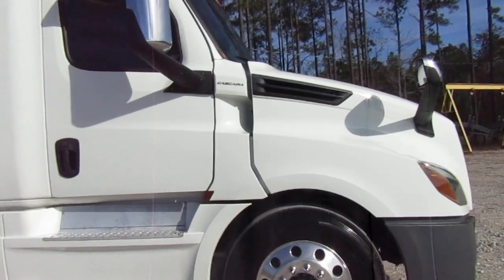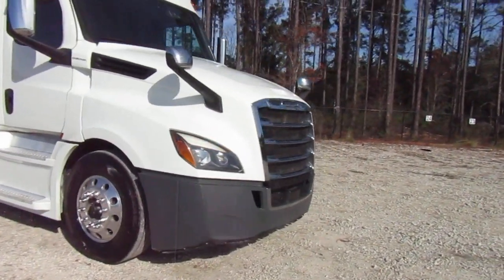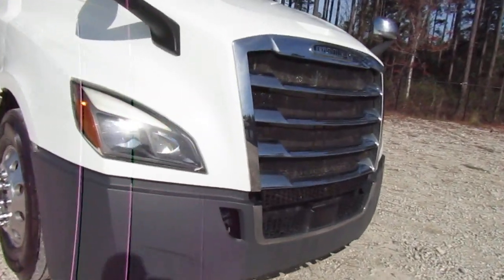Aluminum wheels all the way around. No damage to the bumper, the hood, or the grill — oh wait, a little bit of a scuff right here.